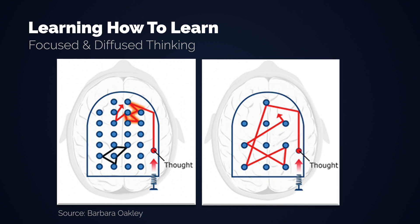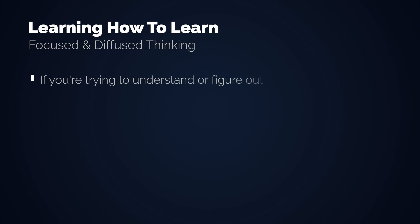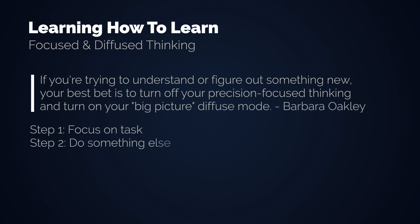The diffused mode is a more relaxing state of thought that lets you see the big picture. You get closer to the point where the solution actually lies, and then can use the focus mode to solve it. If you are trying to understand or figure out something new, your best bet is to turn off your precision focused thinking and turn on your big picture diffused mode. But how? By first focusing on the task and then doing something that has nothing to do with it: sleeping, working out, relaxing, listening to music — something like that.